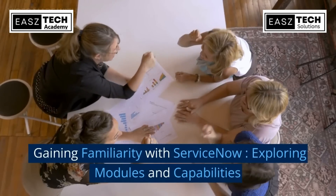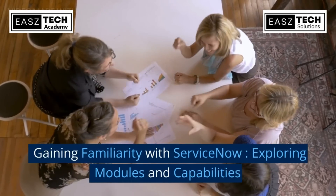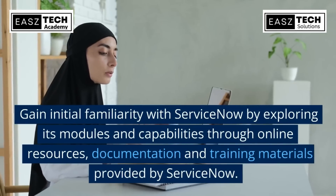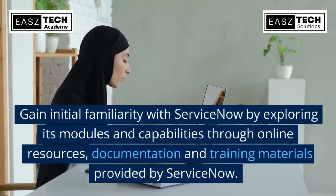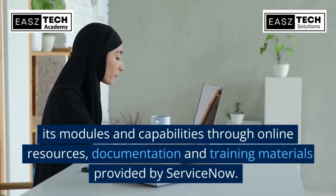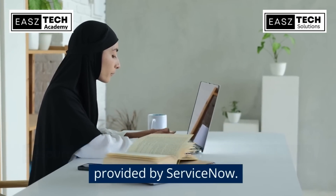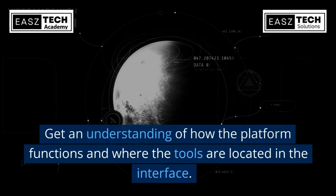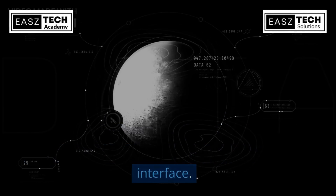Gaining familiarity with ServiceNow by exploring its modules and capabilities through online resources, documentation, and training materials provided by ServiceNow. Get an understanding of how the platform functions and where the tools are located in the interface.